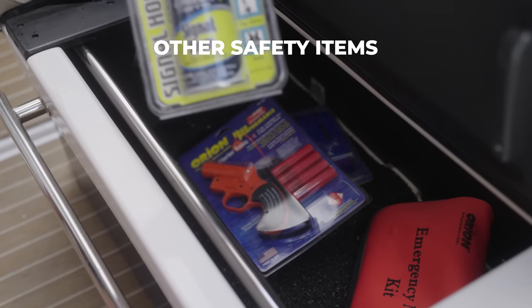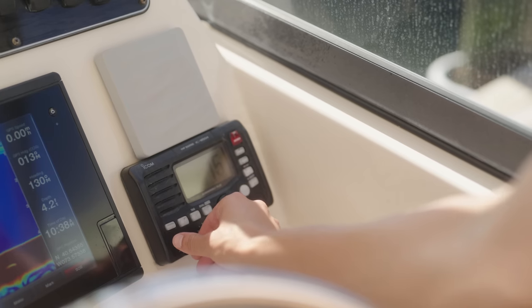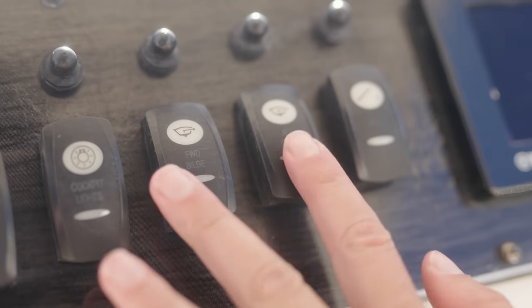There also may be local requirements for a first aid kit, emergency fuel and water, a VHF radio, as well as a bilge pump. The key is, it's always better to be prepared than under-prepared. It gives you an excuse to show off your gear, like the boss captain that you are.